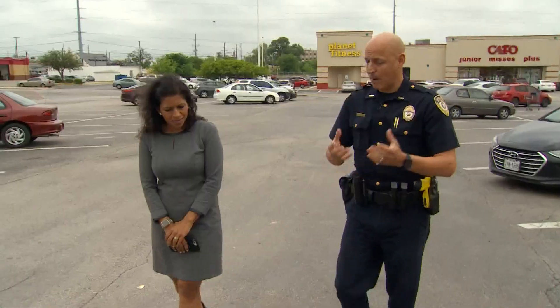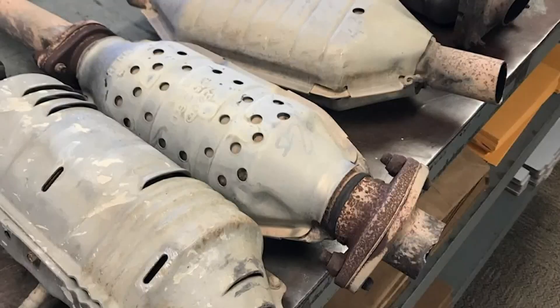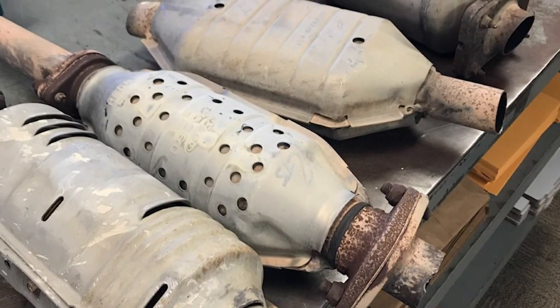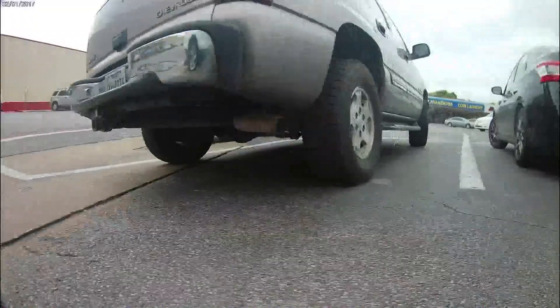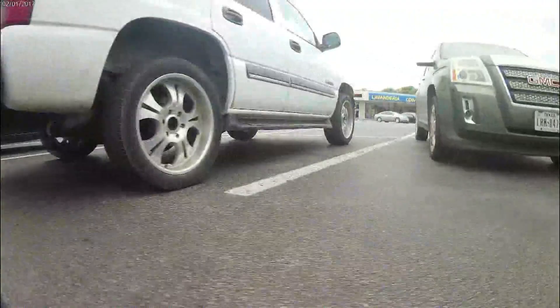So how can we protect ourselves? You can buy plates to cover up the whole catalytic converter. You can even buy an engraving tool or go to a mechanic shop to get it engraved, and that actually helps protect the catalytic converter from being sold once it's stolen.